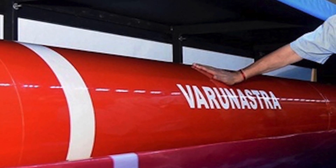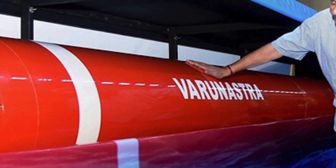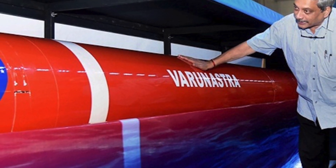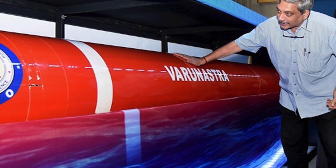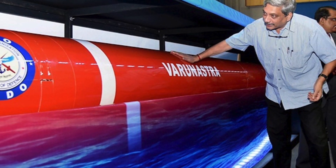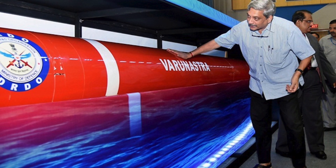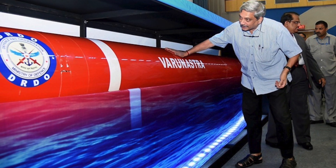Indigenously built heavyweight anti-submarine torpedo Varunastra has been successfully inducted in the Indian Navy, making India one of the eight countries to have the capability to design and build such a system. Naval Science and Technological Laboratory (NSTL) of the DRDO developed it for the Indian Navy. Bharat Dynamics Limited will manufacture it in association with NSTL. This torpedo has more than 95% indigenous content.